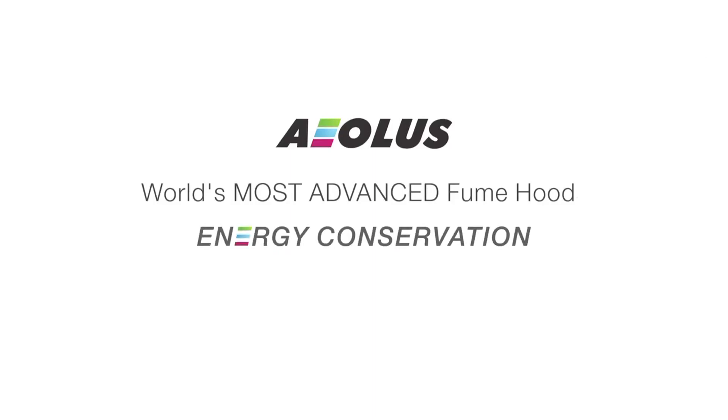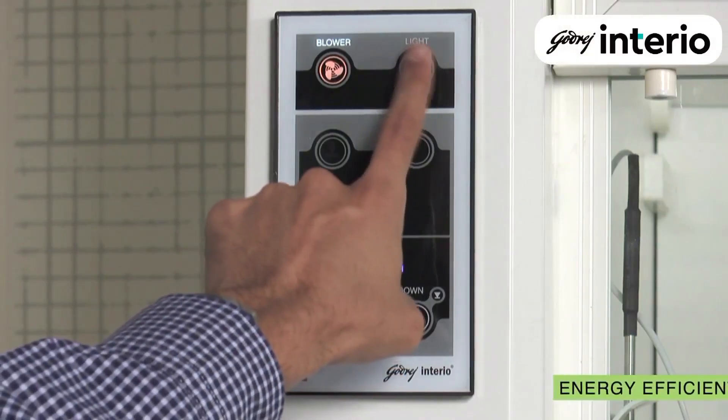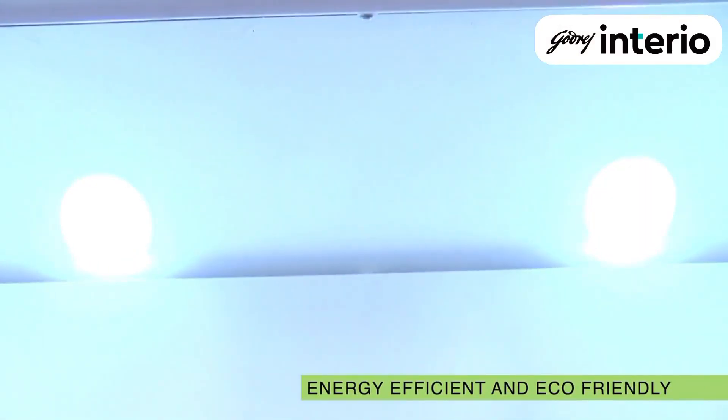Coming to the subject of energy conservation, Aeolus is lit by LED bulbs that are eco-friendly and consume 80% less energy compared to CFL tubes.